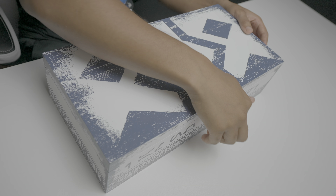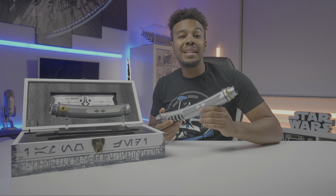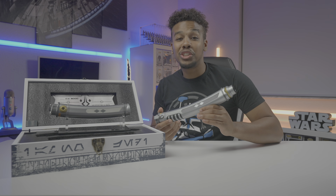Here I have the limited edition Ahsoka Tano Legacy Lightsaber box set from Shop Disney. Today we're going to be discussing all the features, any differences between this and the original, and if this item will come back in stock or is gone forever.